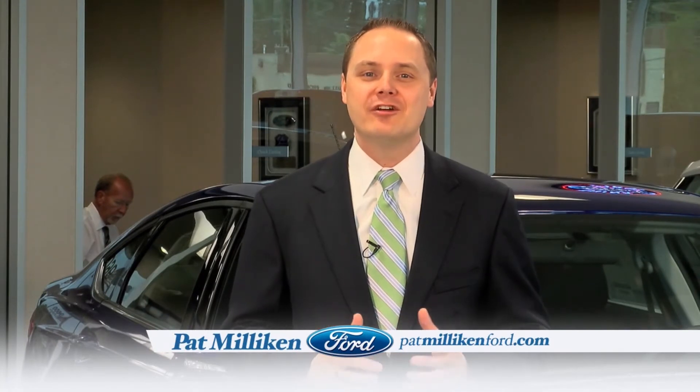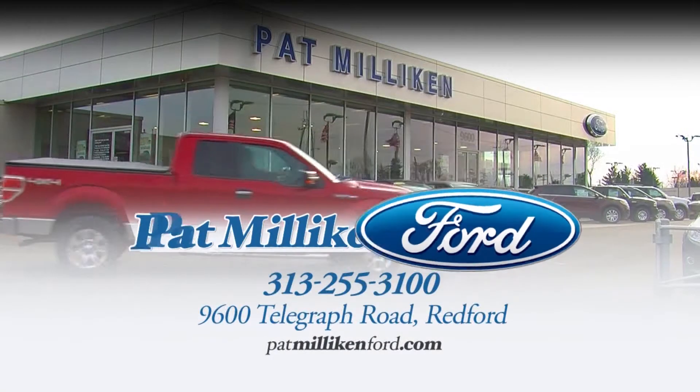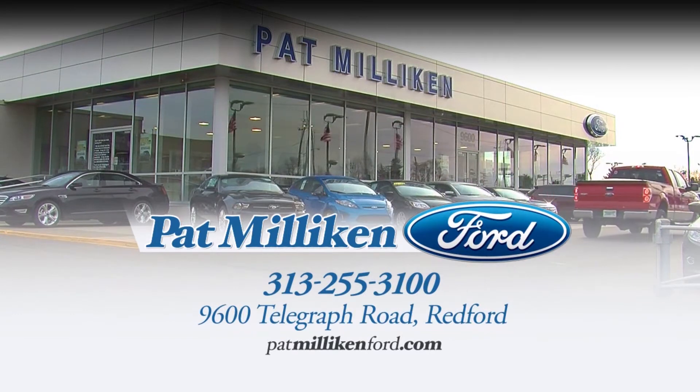Shop for your next vehicle at Michigan's leader in customer satisfaction, Pat Millican Ford, on Telegraph Road, south of I-96.